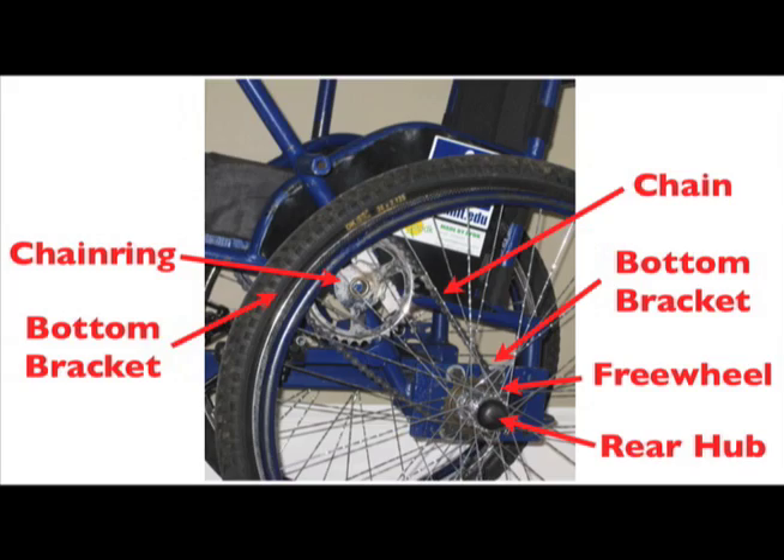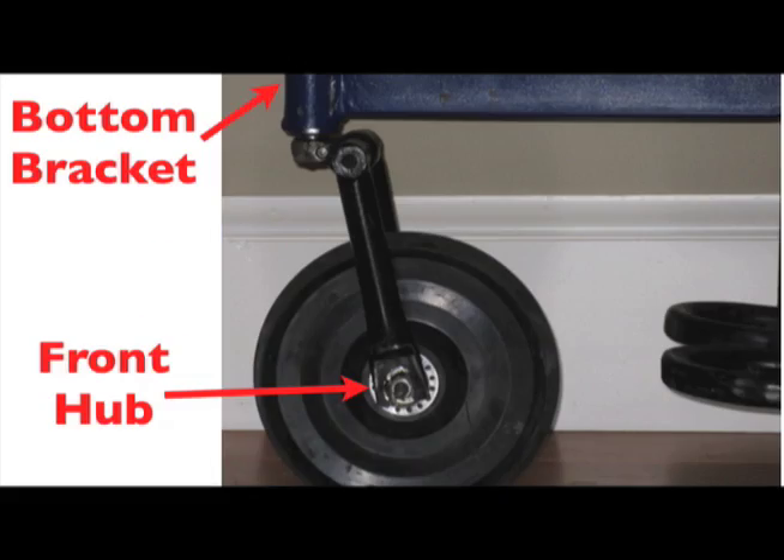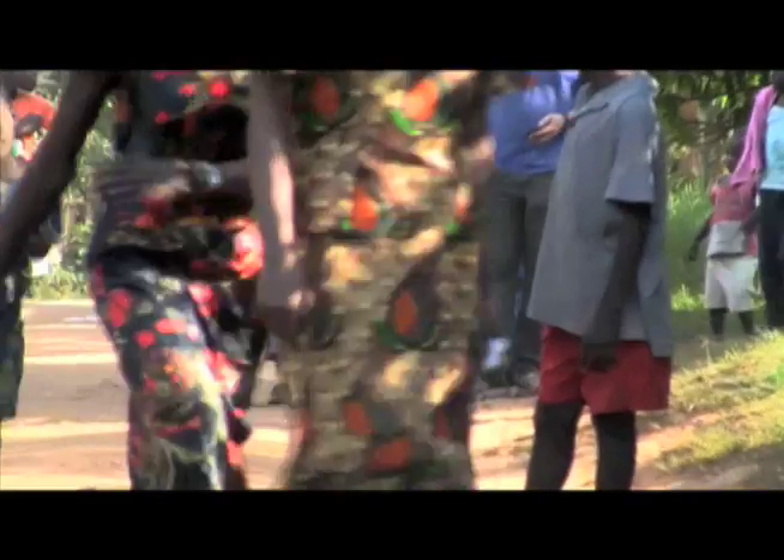Human upper body power outputs were used to optimize the drivetrain geometry for high performance on a wide range of terrains. All moving parts on the LFC are made from bicycle components, making the chair manufacturable and repairable anywhere in the developing world.